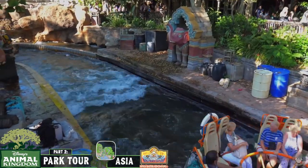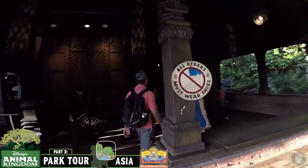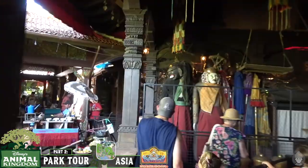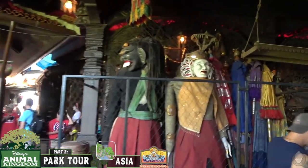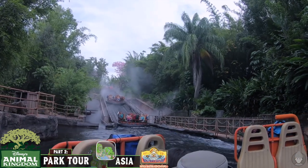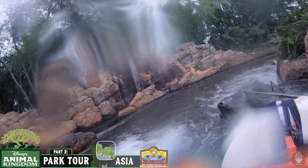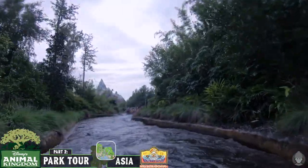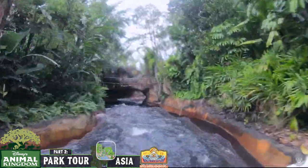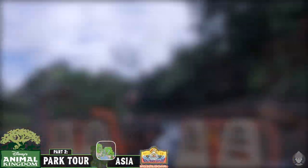The second most popular attraction within Asia is Kali River Rapids, a river rapids ride along the Chakranadi River through a rainforest. The queue winds through temples and shops, passing by ancient decaying statues, shrines, overgrown ruins and lush landscapes. In keeping with the theme against illegal logging, chainsaws can be heard in the forest near the queue. Riders first ascend a 90-foot lift hill through a jasmine and ginger scented mist, then the raft floats through gushing geysers past a waterfall and through a dense tropical jungle. Further on, the raft passes through a flaming bridge of felled wood before plummeting down a 30-foot slide, soaking everyone. Towards the end, riders pass through a cave and are dampened further by dripping water and statues of water carriers that spray water jets.